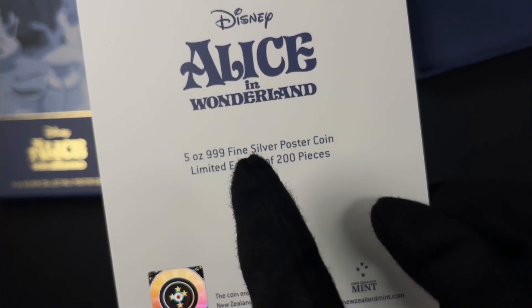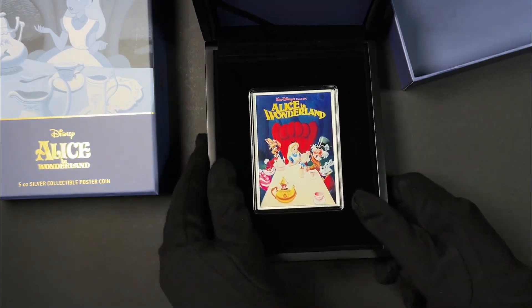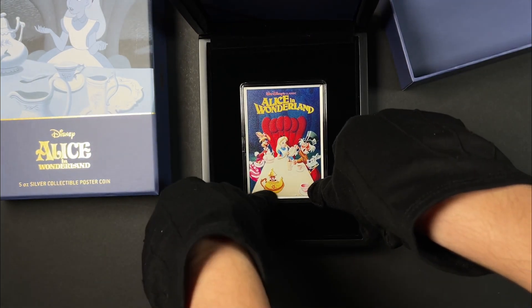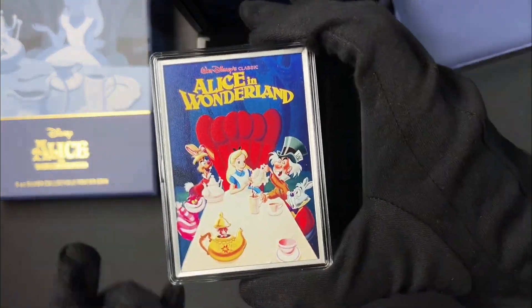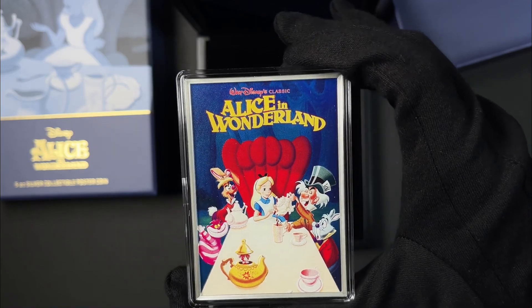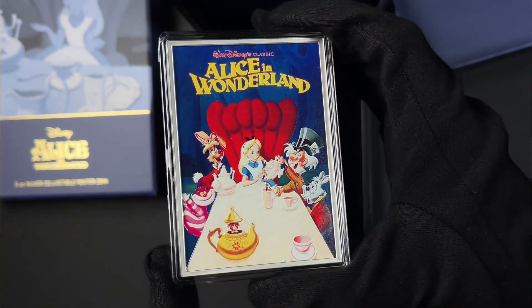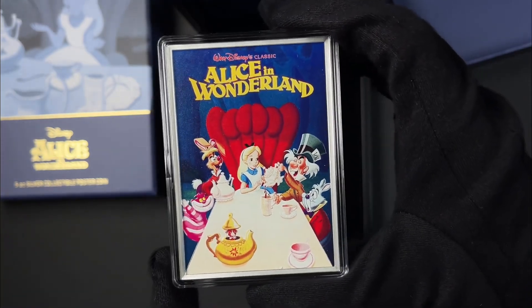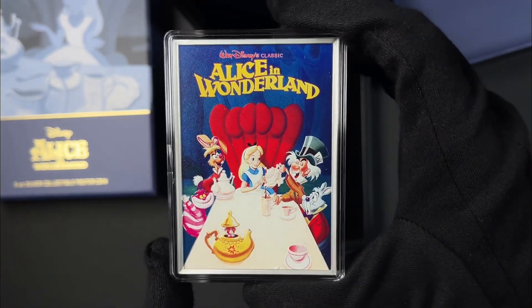Confirmation that it's five ounce of 999 fine silver. The impressive coin features the movie poster for Disney's Alice in Wonderland, capturing the essence of its Technicolor production, with an engraved border that polishes off the design nicely.